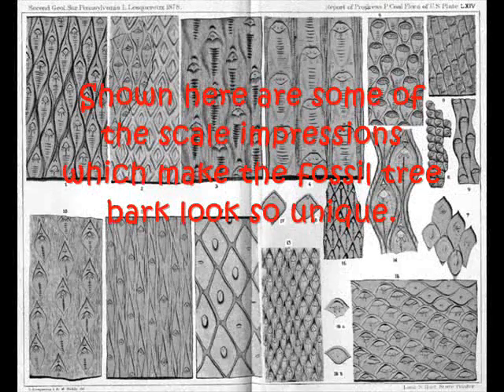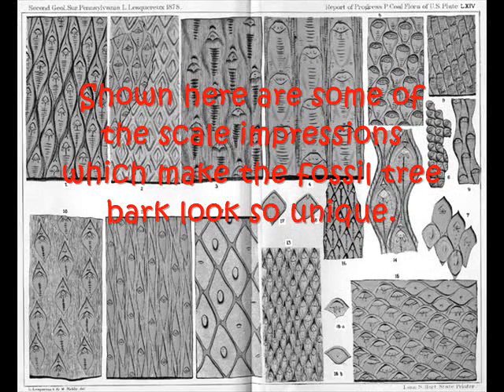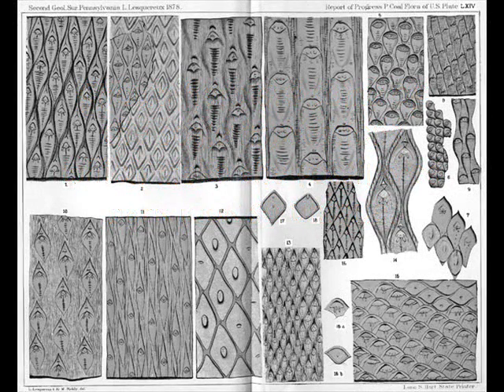During this time, Saginaw, Michigan was much further south, near the equator, and the plant life was quite tropical. One of the most prolific growers was the Lepidodendron, or scale tree. And I have found some amazing specimens here of its bark.